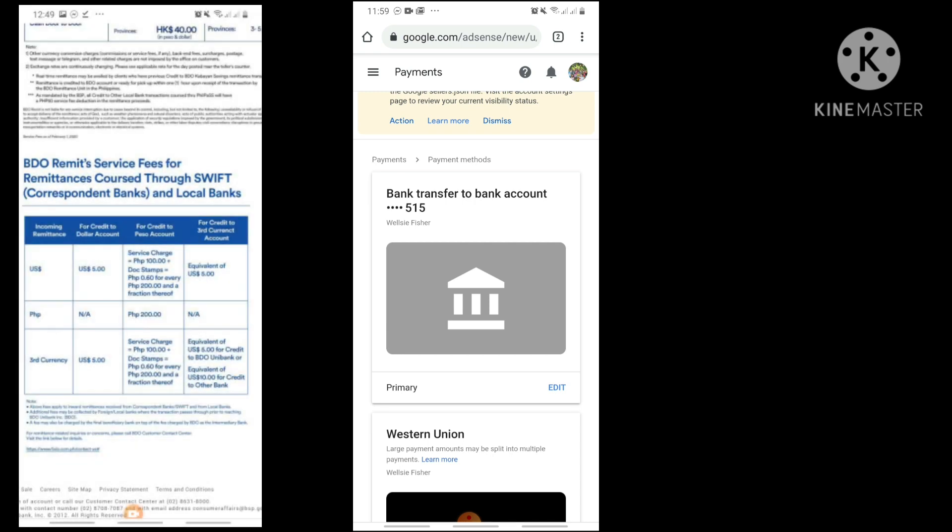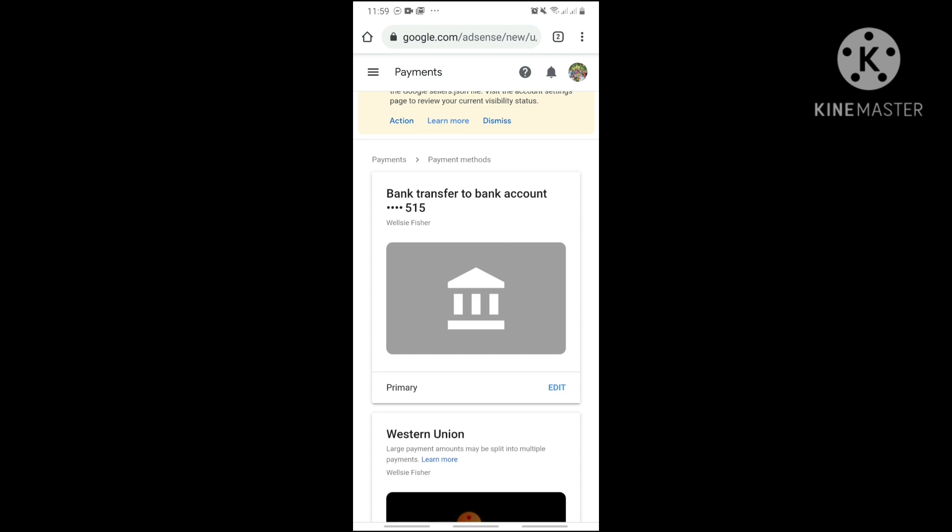Now all we have to do is wait for Google to transfer the payment to your bank account. You can check it through online banking or at an ATM. Personally, I'm very excited about this method because you don't have to go out and line up at Western Union branches. This is especially timely given the current health situation. There are also options for receiving by check which we can cover in a future video.